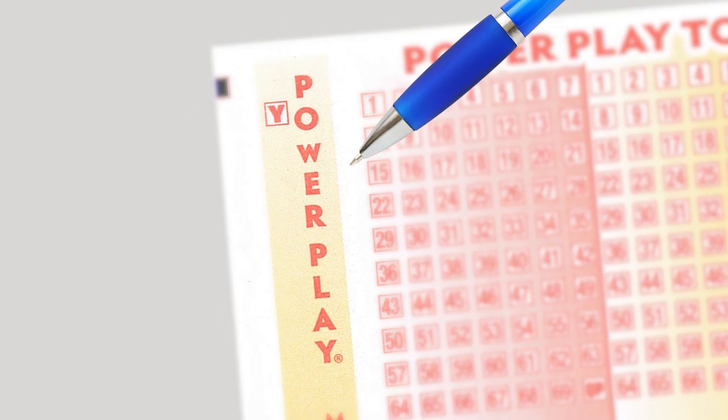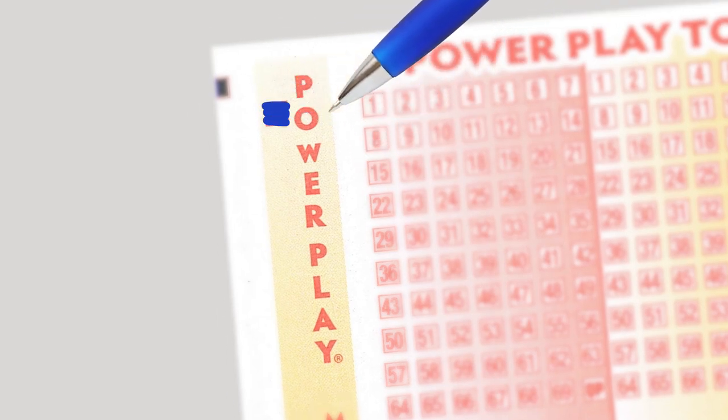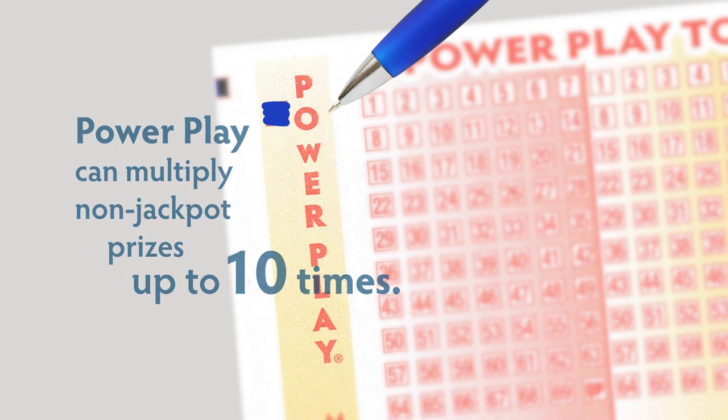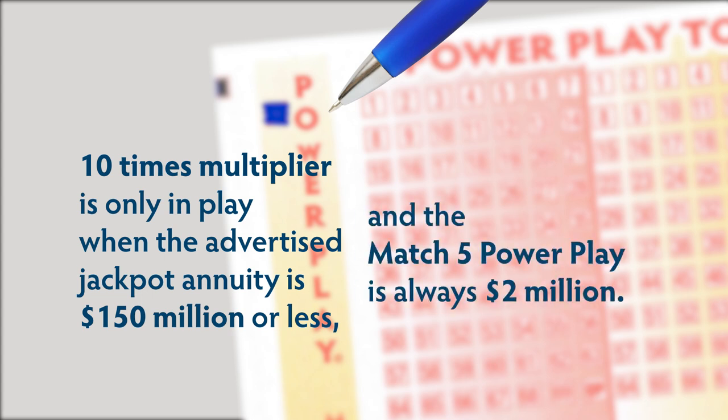In the upper left corner, there's a box to mark for Powerplay. For an additional dollar per play, Powerplay can multiply non-jackpot prizes by two, three, four, five, or ten times. The multiplier number is randomly selected just before each televised drawing begins. The ten times multiplier is only in play when the advertised jackpot annuity is $150 million or less.